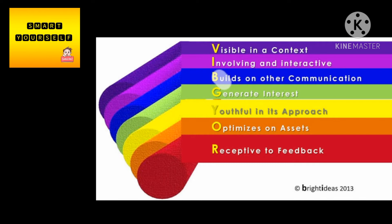When light travels or passes through an object, it separates into seven colors, known as VIBGYOR.